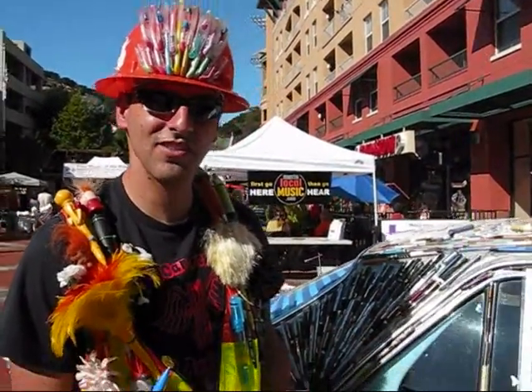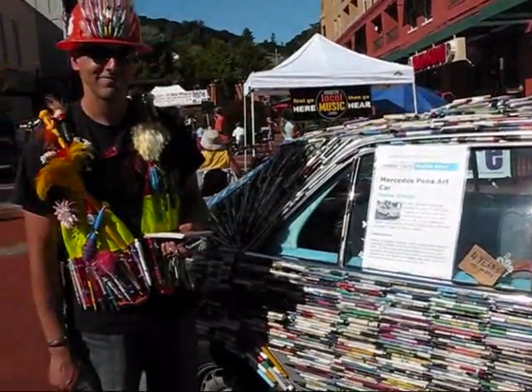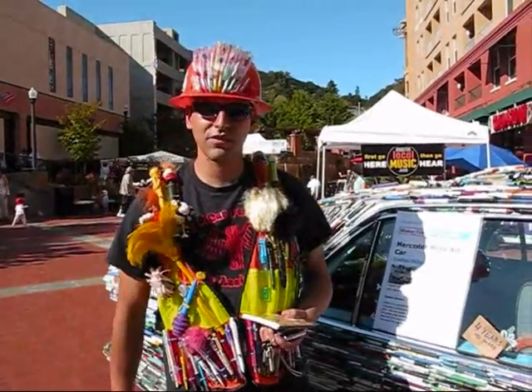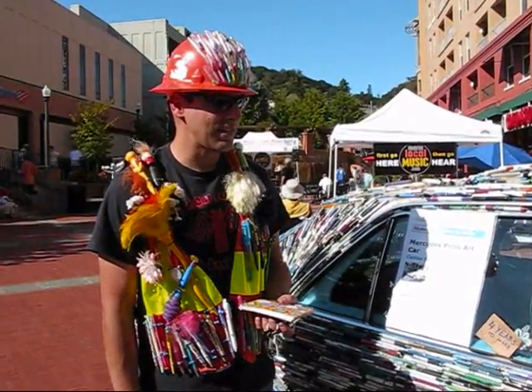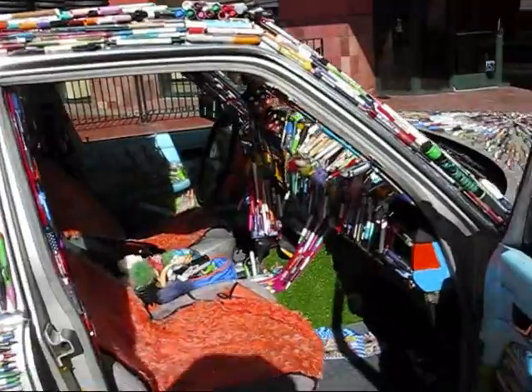Hi, my name is Kosta Schuler. I'm the pen guy and this is the Mercedes covered in over 10,000 pens. I'm from Santa Rosa, California. I've been doing this for years now and this is my everyday car. And now that I'm almost done with the car, I'm hoping to collect a million pens and make more art.